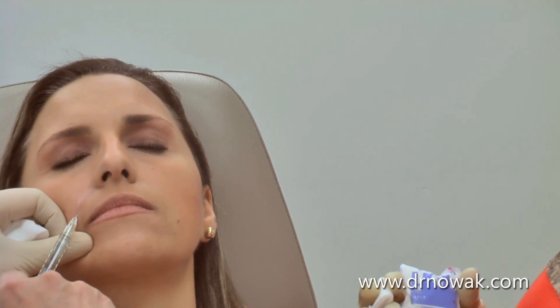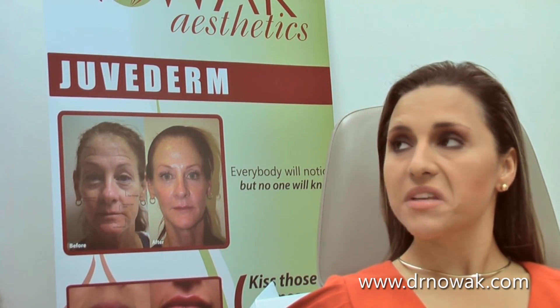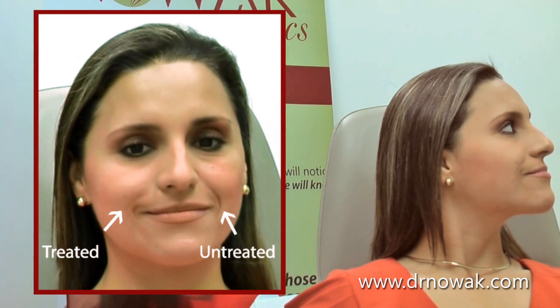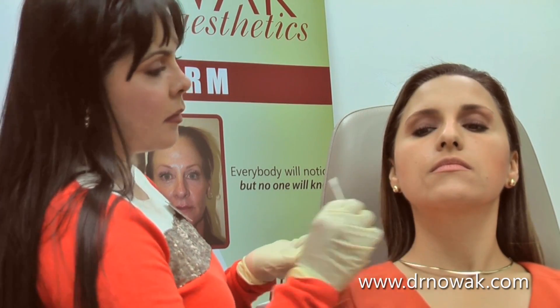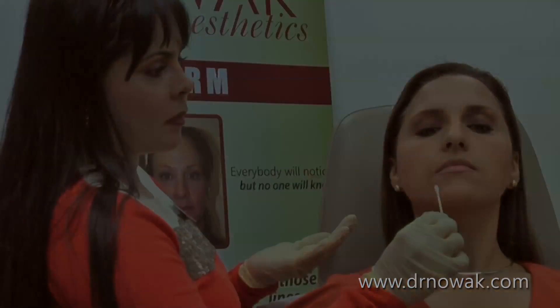All right, how did we do there? Very good. Not too bad? No. So you can see it's already boosted up. She smiles — it's very normal, very natural. Do you feel it when you touch it? Do you feel like anything? The Juvederm is really, really pretty soft. For someone like her to do both sides, it's going to take two syringes. Lips are the other areas that we do with this.